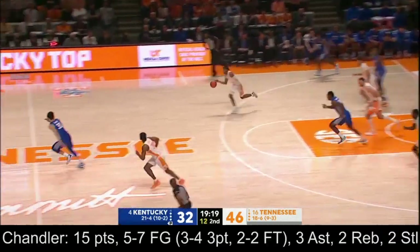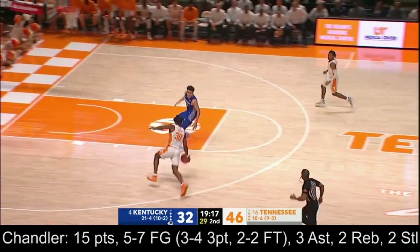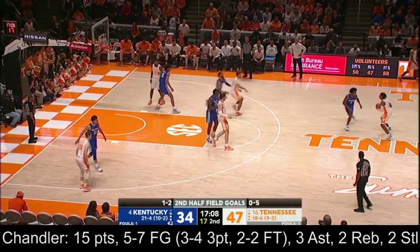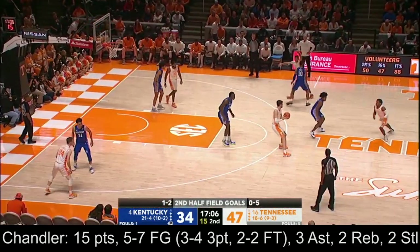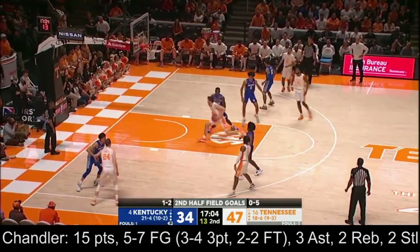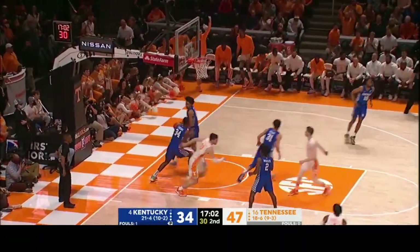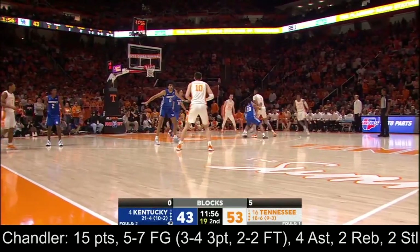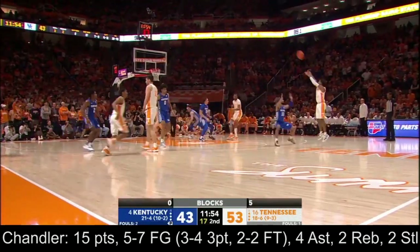Tennessee's defense with their feet and now their hands has been terrific — one of the leading steal guys in the country. Arizona's one of two teams in the country with a top-ten offense and defense. And again he gets the ball to the third side of the floor — Chandler. They're so effective.